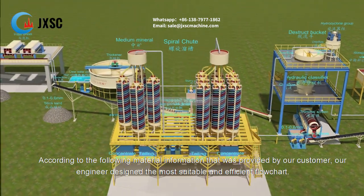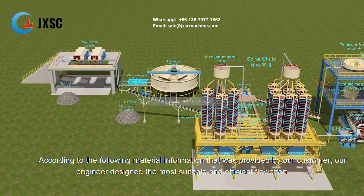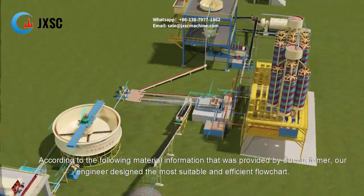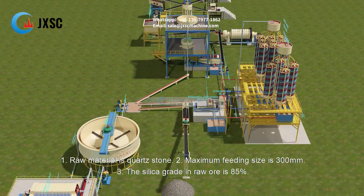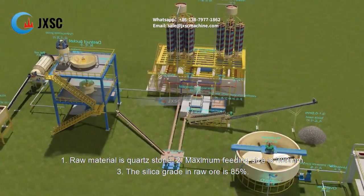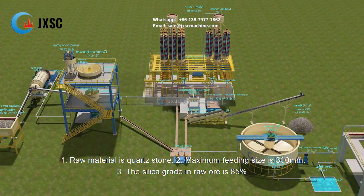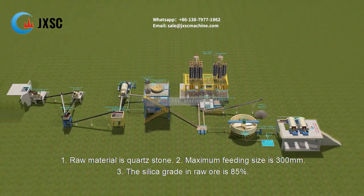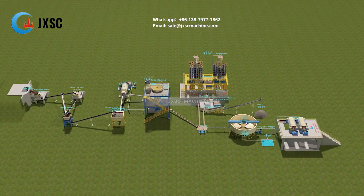According to the following material information provided by our customer, our engineer designed the most suitable and efficient flowchart. The raw material is quartz stone. Maximum feeding size is 300 mm. The silica grade in raw ore is 85%.